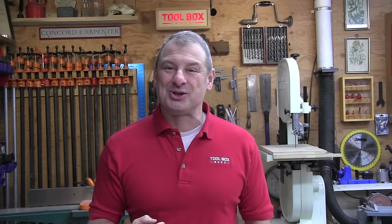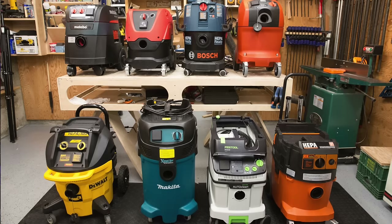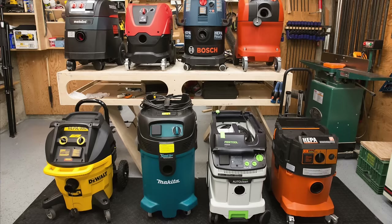In our latest head-to-head tool testing we evaluated eight of the industry's top dust collectors and we looked at ranges or capacity sizes between 8 and 12 gallons. The lineup of dust extractors included Bosch, Dewalt, Fine, Festool, Hilti, Makita, Metabo, and of course Milwaukee.